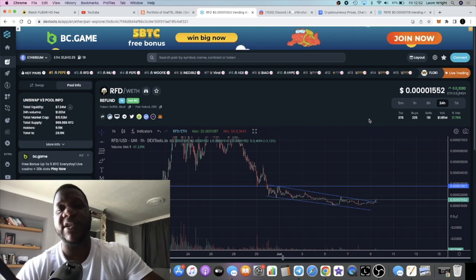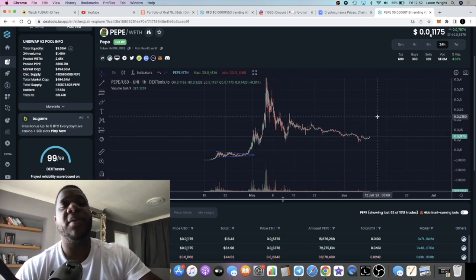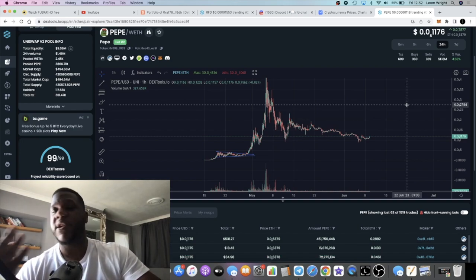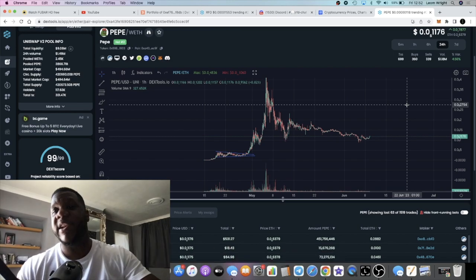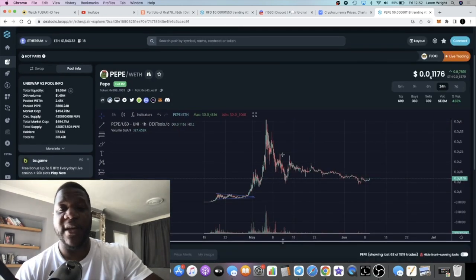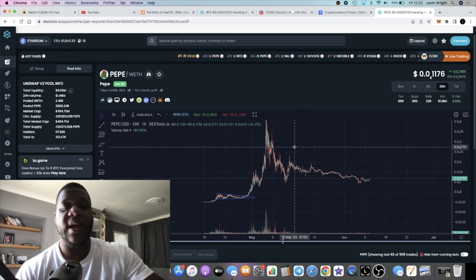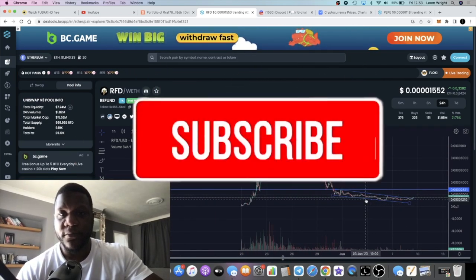We also have to take into consideration that RFD is listed on a bunch of exchanges now. If we see Pepe pump, we're going to see Refund pump in my opinion. If Shiba, Doge, Pepe — the top meme coins — pump, we're going to see things like Refund pump exponentially more. Pepe is currently sitting at about a $494 million market cap, down from around $1.6 to $1.7 billion, so it has pulled back significantly.